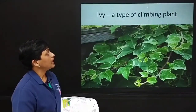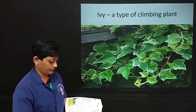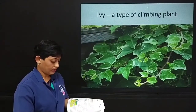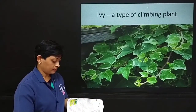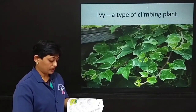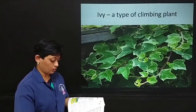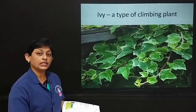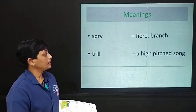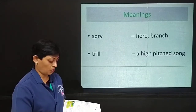What is ivy? An ivy is a type of climbing plant. You showed me where the key was yesterday, she said. Show me the door today. But I don't believe you know. The robin flew from his swinging spray of ivy onto the top of the wall and he opened his beak and sang a loud, lovely trill. A sprite here means a branch; trill means a high-pitched song.